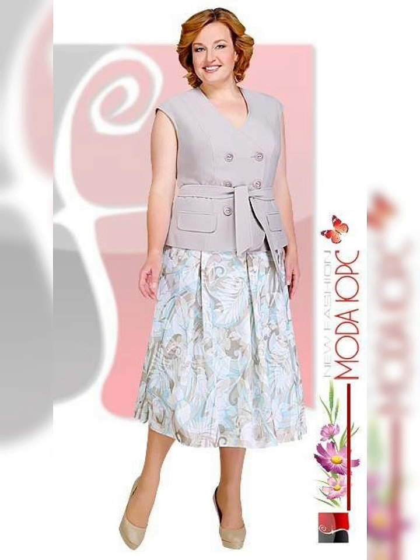Look for dresses with an empire waist or flowing skirts to create a feminine and flattering look. Finally, don't be afraid to try something bold and colorful. Plus-size women are often told to stick to dark colors and muted tones, but there is no reason you can't wear something bright and eye-catching.